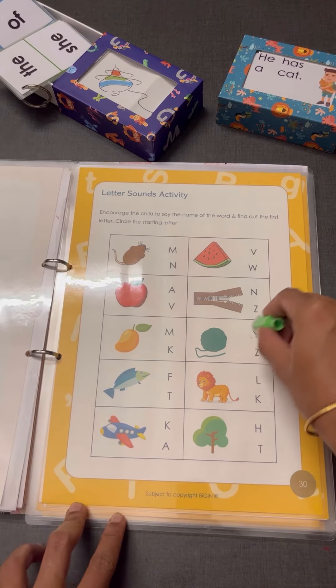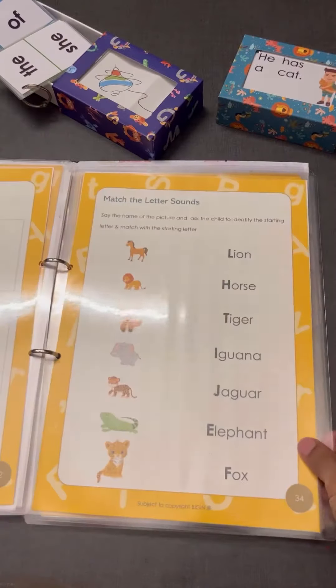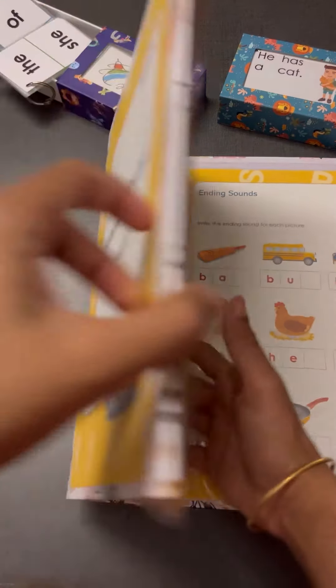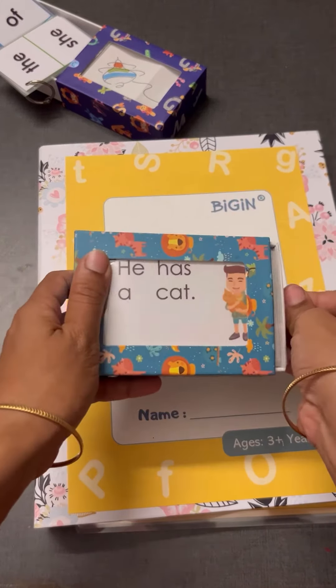This pen and eraser are also included in this kit. After learning all these basics, you can proceed to the sentence cards.